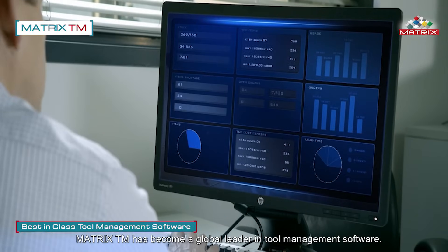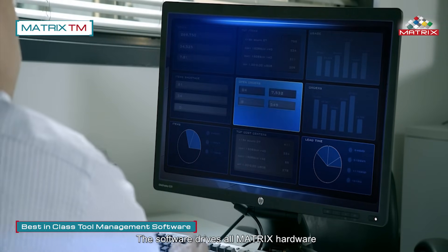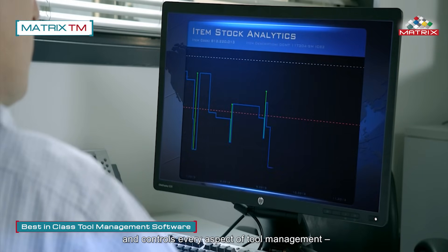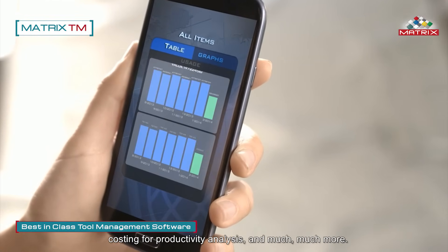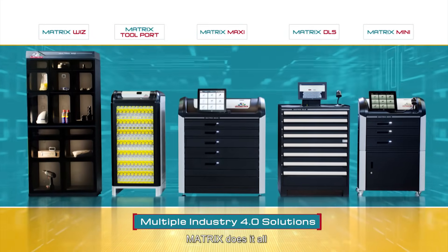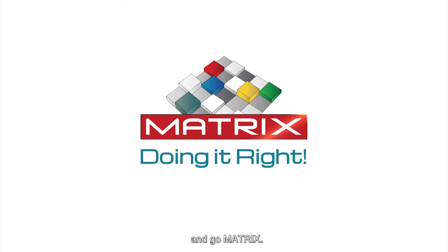Matrix TM has become a global leader in tool management software. The software drives all Matrix hardware and controls every aspect of tool management, including access to items, usage history, orders, costing for productivity analysis, and much more. Whenever, wherever, whatever — Matrix does it all. It's time to embrace Industry 4.0 and go Matrix.